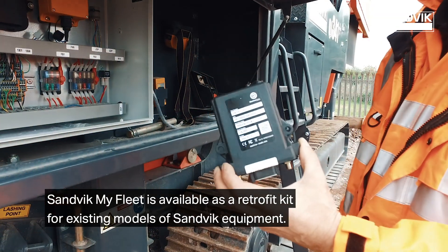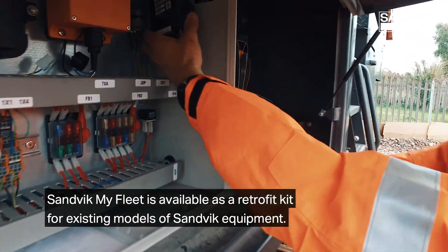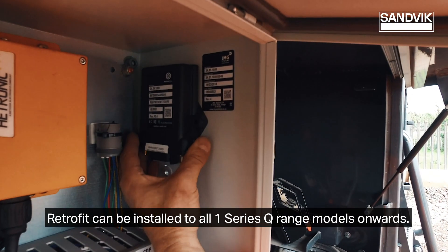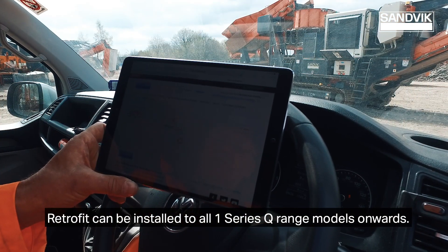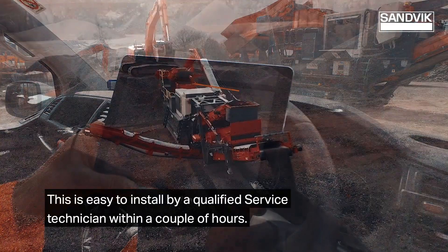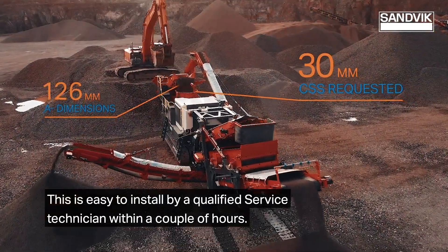Sandvik MyFleet is available as a retrofit kit for existing models of Sandvik equipment. Retrofit can be installed to all 1 Series Q range models onwards, and is easy to install by a qualified service technician within a couple of hours.